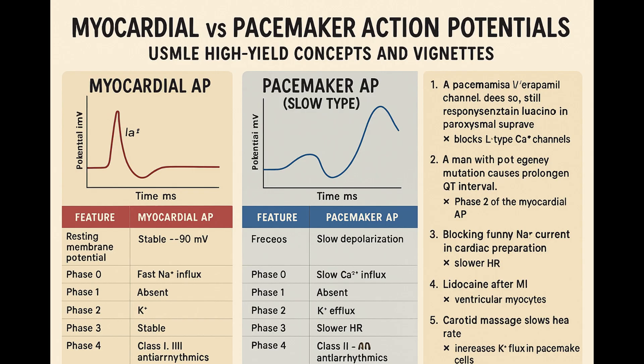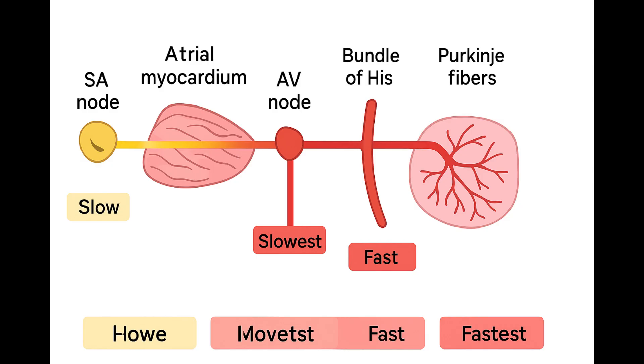The SA node is usually the boss, setting the pace around 60 to 100 beats per minute. But the AV node could do it too — slower, maybe 40 to 60. And even the Purkinje fibers have some automaticity, like 20 to 40. They all have intrinsic rates. So why isn't it chaos? Why don't different parts of the heart just fire off randomly? That is the elegance of overdrive suppression — it's a hierarchy.